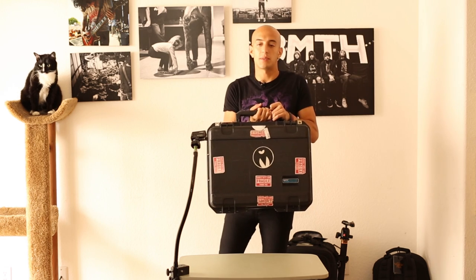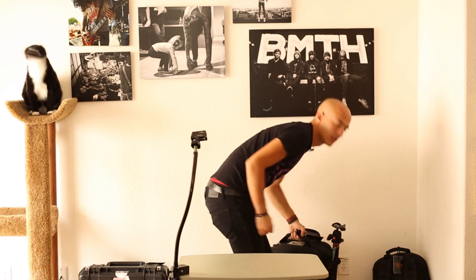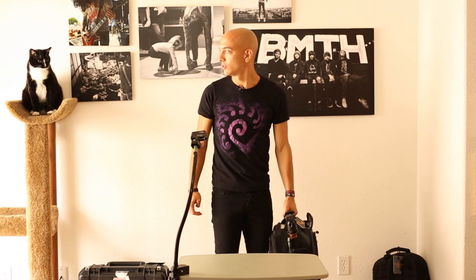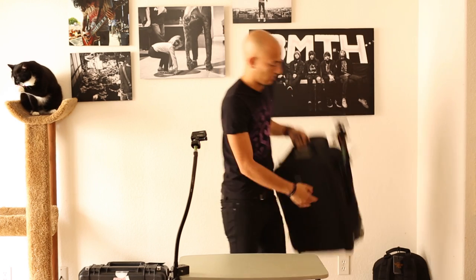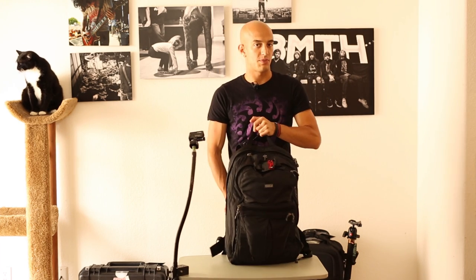My gear pack consists of three different packs. I have my SKB case for my Phantom 2 Quadcopter, my Think Tank Airport International Version 2, and then I have my Think Tank Shapeshifter.